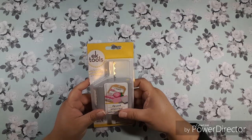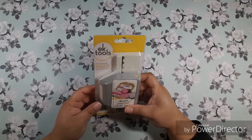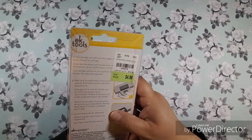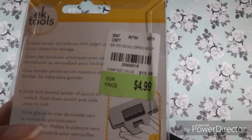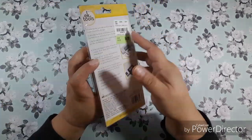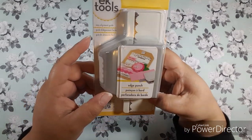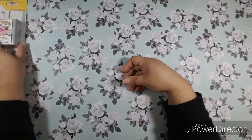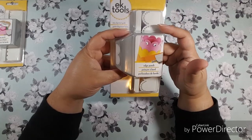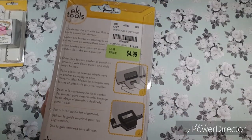I was able to find some EK tool punches and some edge punches. I thought these were really cute — this one is $4.99. I usually have trouble with it focusing on the skew number. I thought it was really cute how they layered the different colors for the edge punch. I also found a lace edge punch, and there's the skew number for that one.